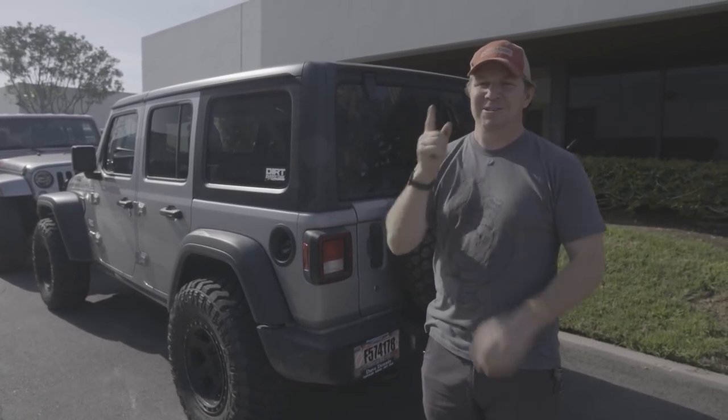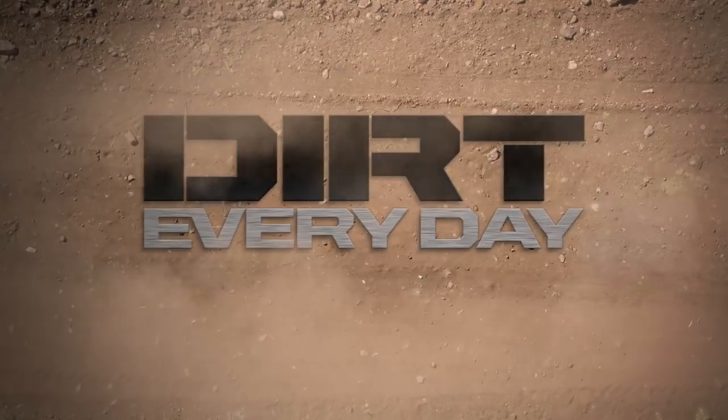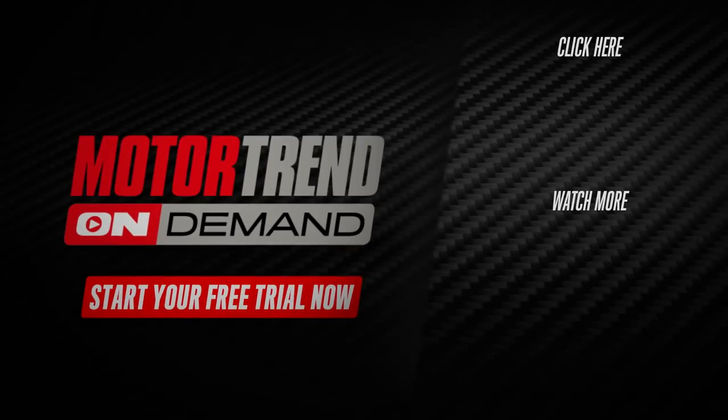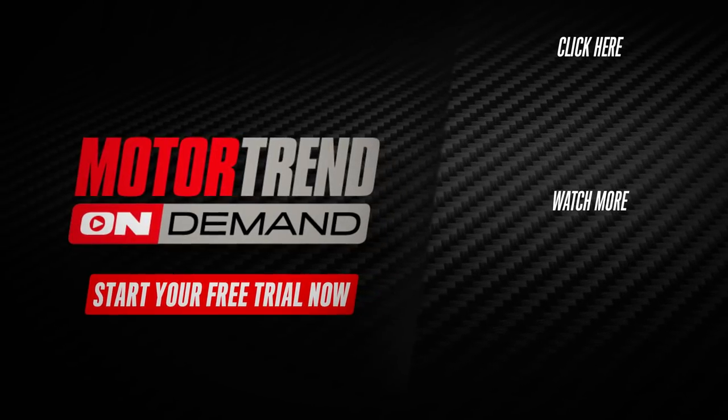That's it for Dirt Everyday Extra. We'll see you guys next time. If you need more Dirt Everyday Extra, go sign up right now.